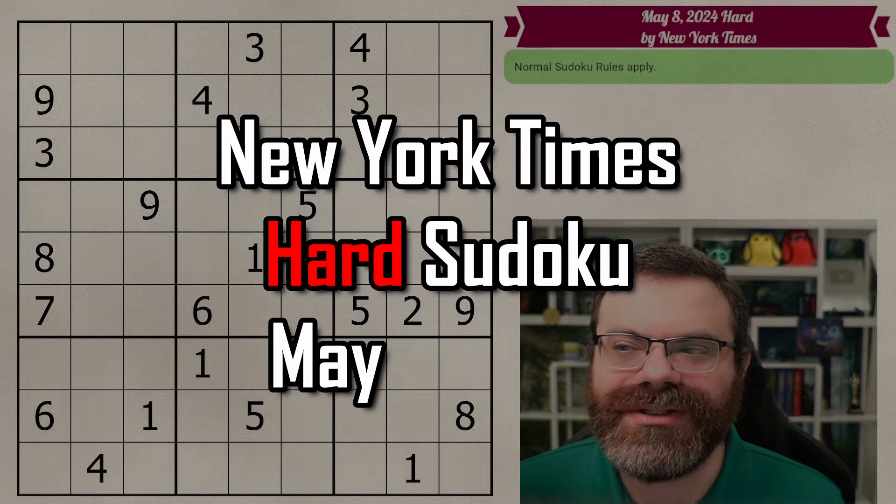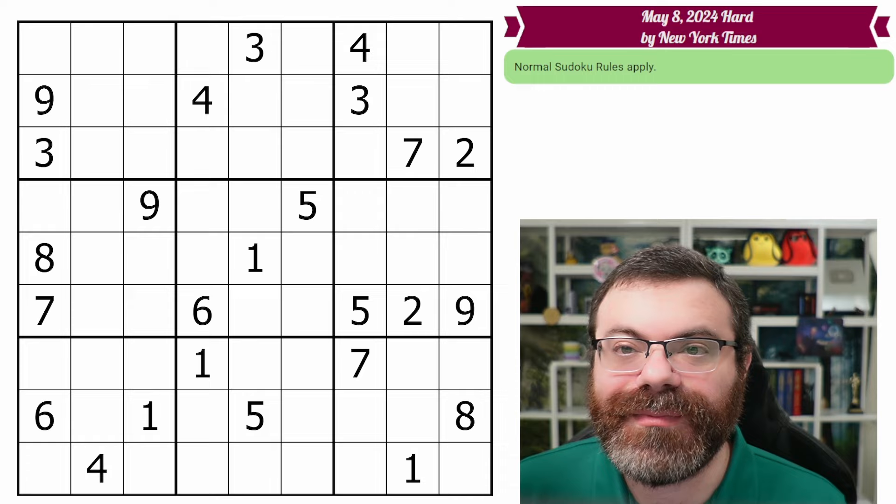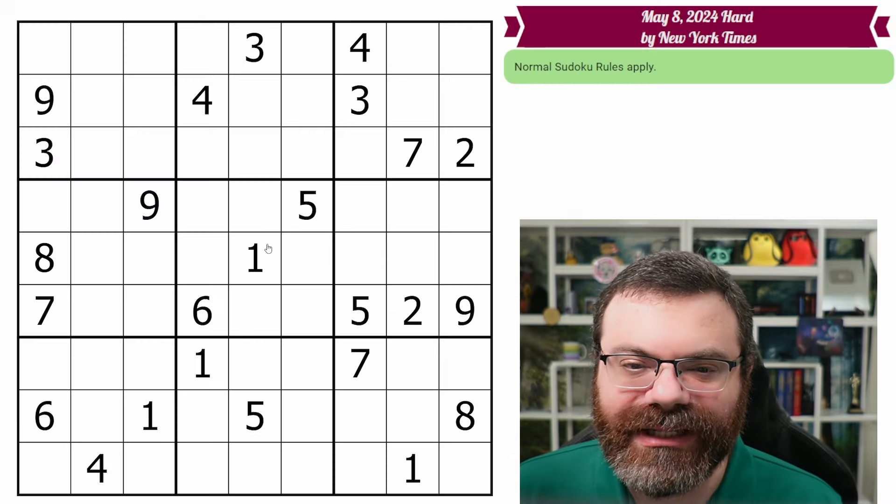Hello! Let's do the New York Times Hard Sudoku for May 8th, 2024. There's a link in the description if you'd like to try the puzzle yourself, and I'm going to get started right now.